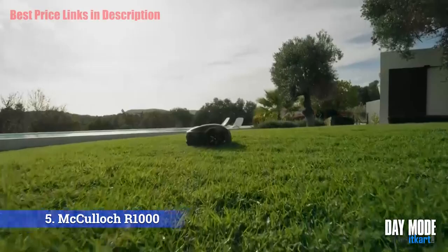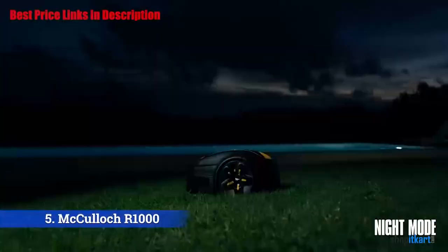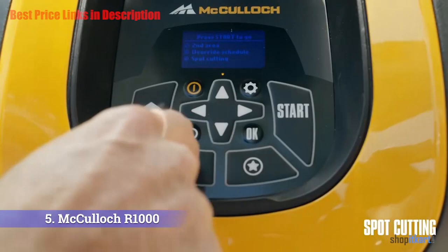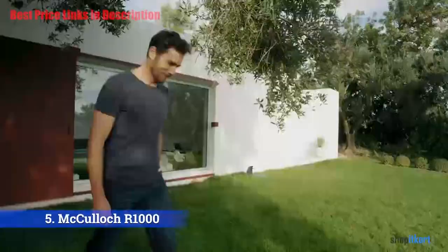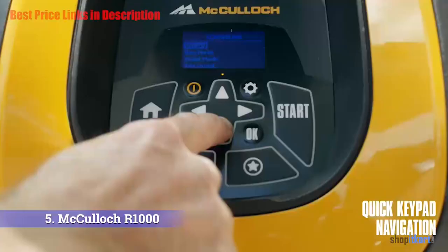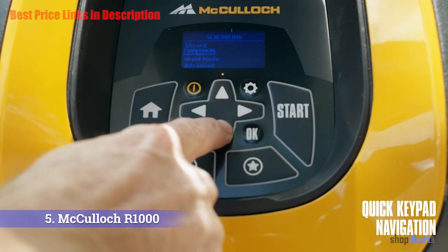The McCulloch R1000 is very quiet compared to other mowers, running at a sound level of 57 decibels. This means you can technically program your mower to cut grass at night whilst you sleep. Another impressive feature is that it can tackle slopes of up to 25%, which is certainly at the top end when it comes to other robot lawn mowers.